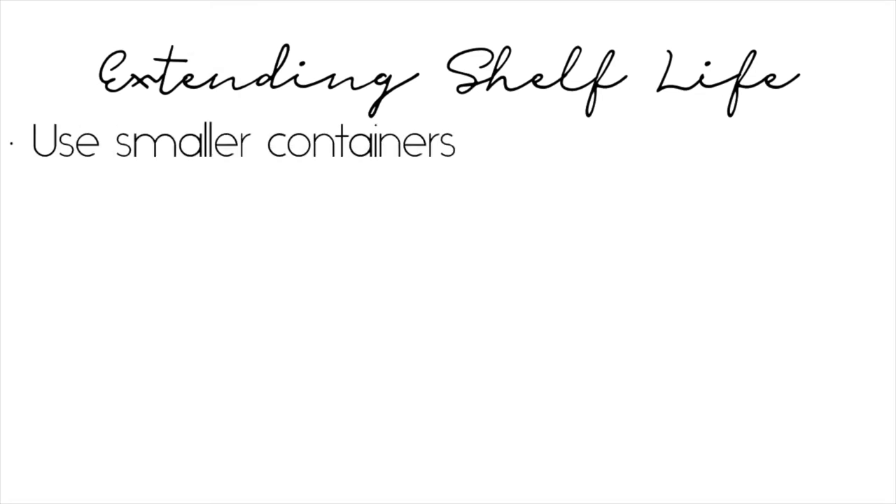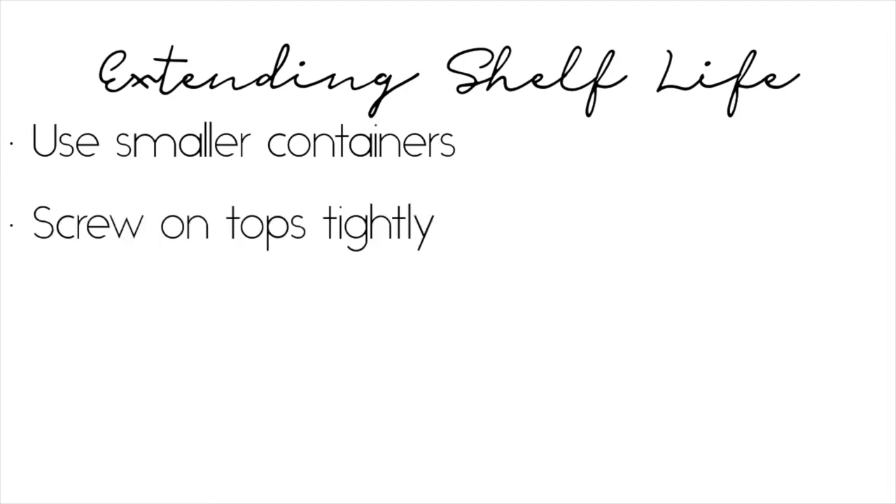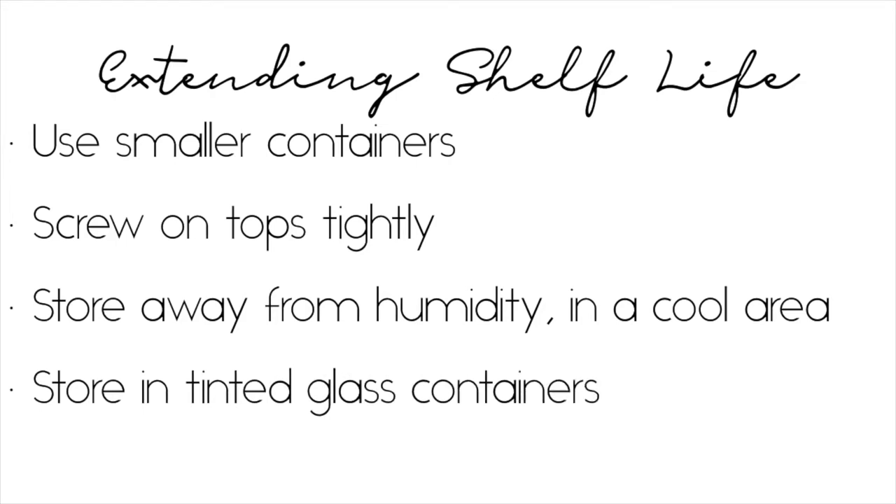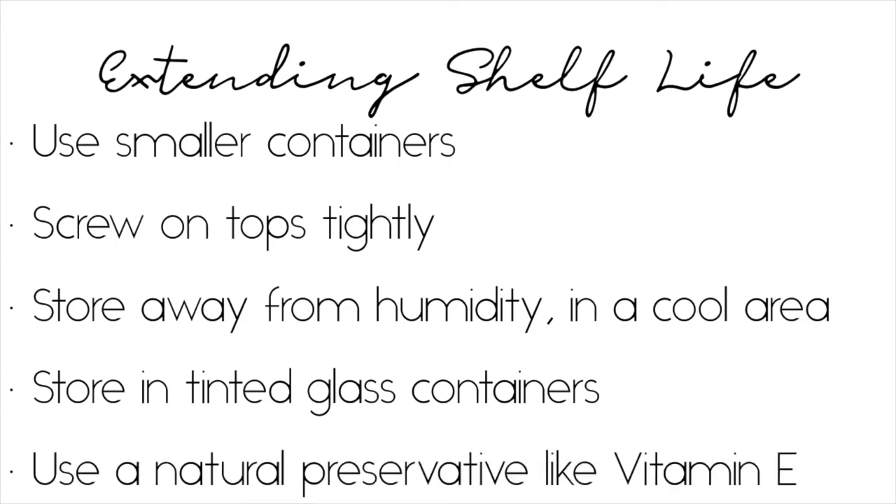Instead of taking from the giant containers — constant opening of the big containers will expose them to air and make them go bad quicker. Make sure the tops are on tightly. I store my oils away from humidity, so not in the bathroom. Some people prefer to store them in the fridge, which is also a good idea. Oils do better in tinted glass rather than plastic — I've got blue and amber glass containers.